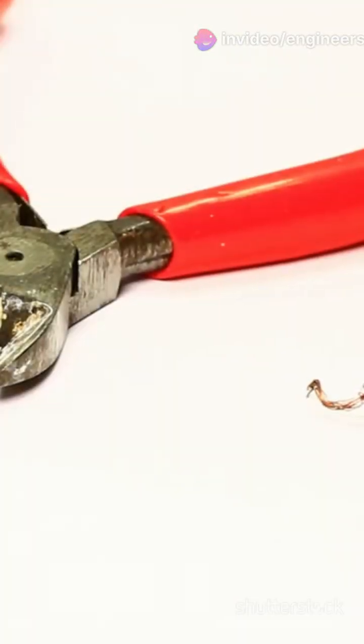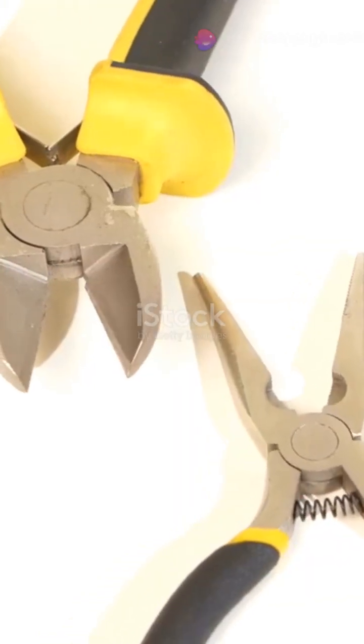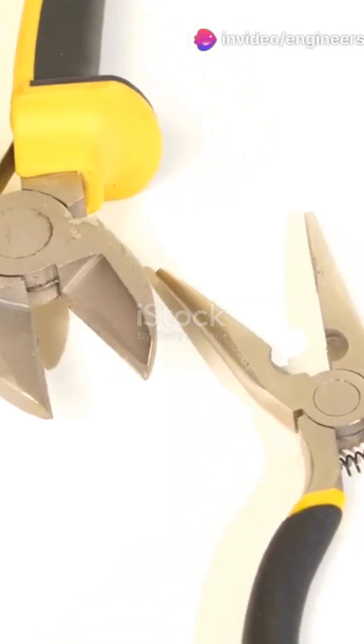First up, cutting pliers — also known as lineman's pliers. These are perfect for bending, twisting, and cutting wires. Every pro keeps a variety of pliers, including needle nose and side cutting pliers. Second, screwdrivers — a must-have for loosening and fastening hardware. Insulated and ergonomic ones are the best.